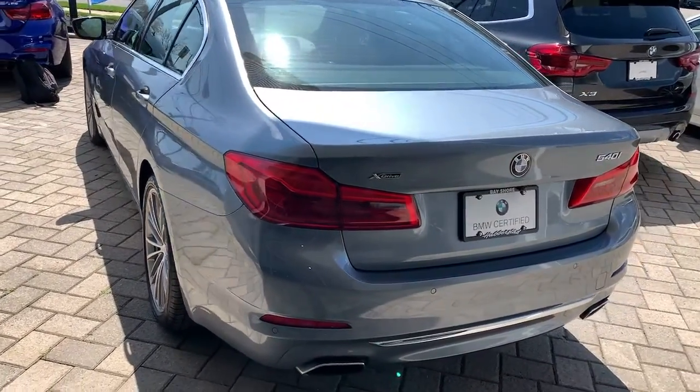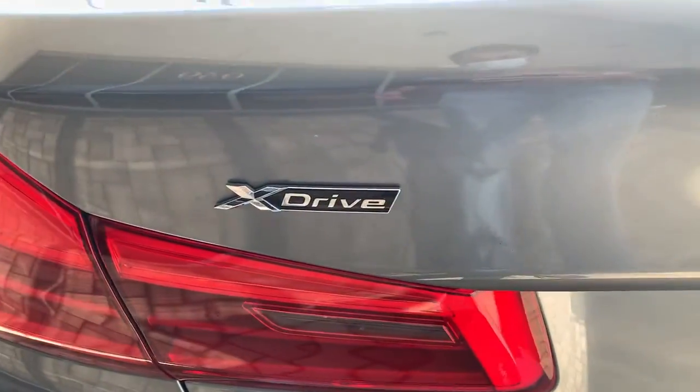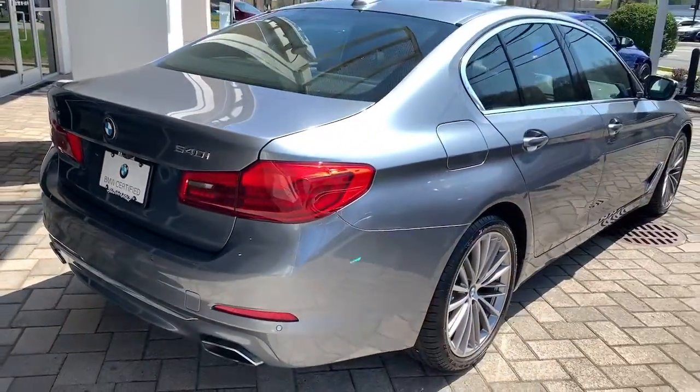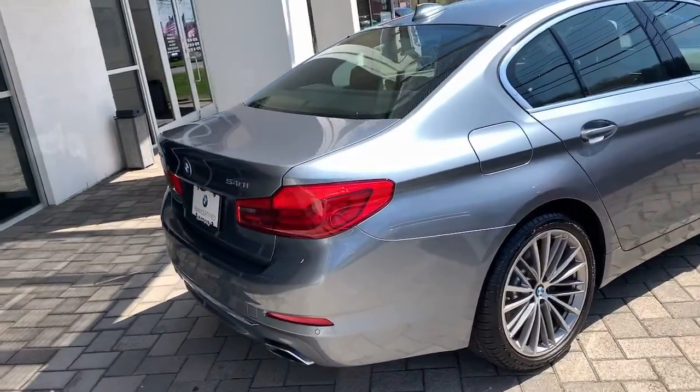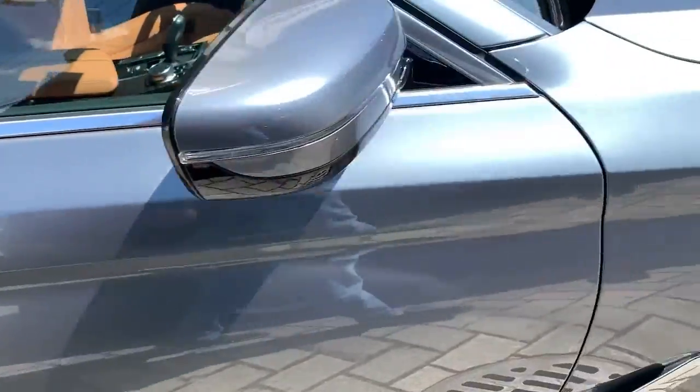These are just some of the great options this vehicle comes with: keyless entry, navigation system, sunroof and moonroof, all-wheel drive, iPod and MP3 input, backup camera, power passenger seat, sunroof, keyless start, and heated mirrors.